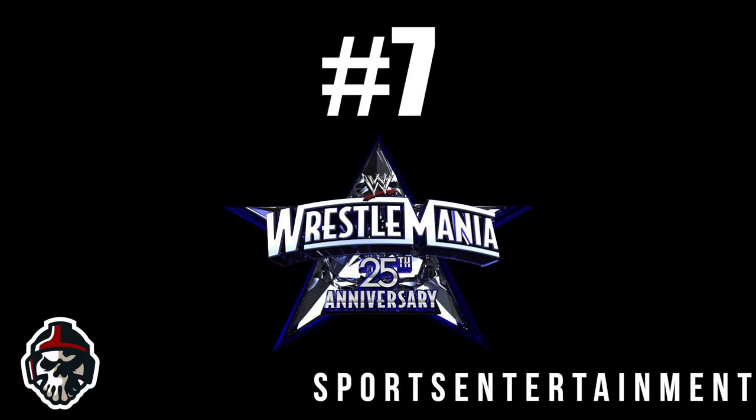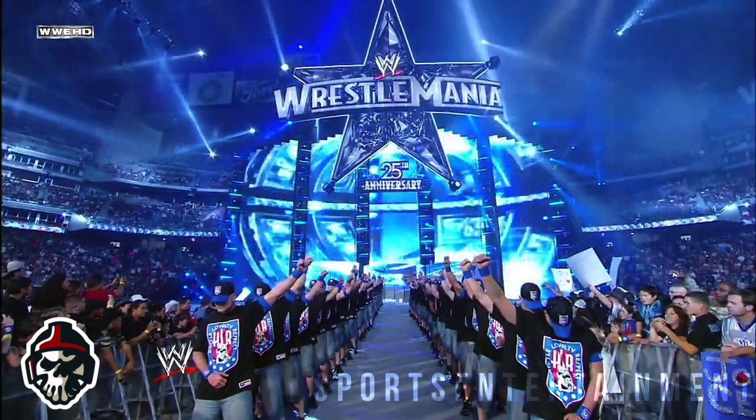Number 7: Wrestlemania 25. Just one year later and WWE managed to top their previous efforts with a Wrestlemania stage worthy of the 25th anniversary. Was it a huge over-the-top design? No, not at all — but sometimes simplicity is the key. WWE had its star logo displayed right at the top of the ramp with some huge screens to make the entrances feel as special as possible.